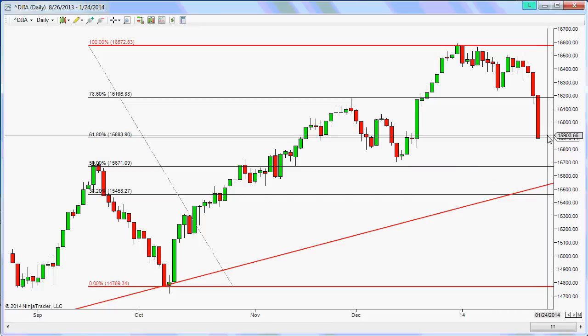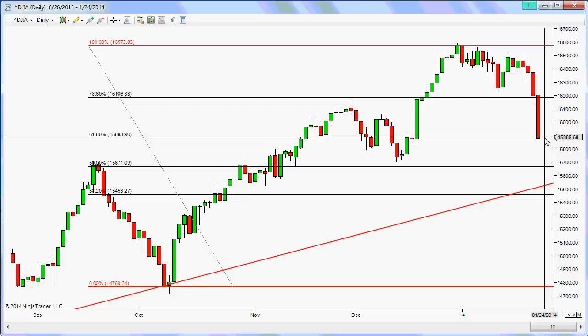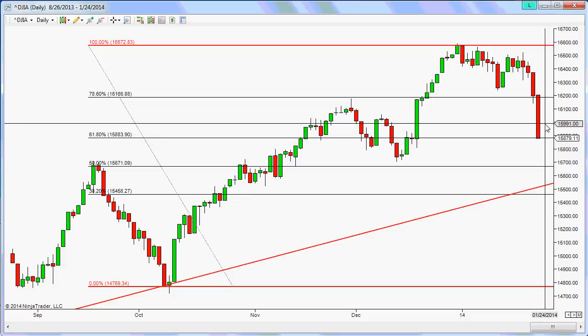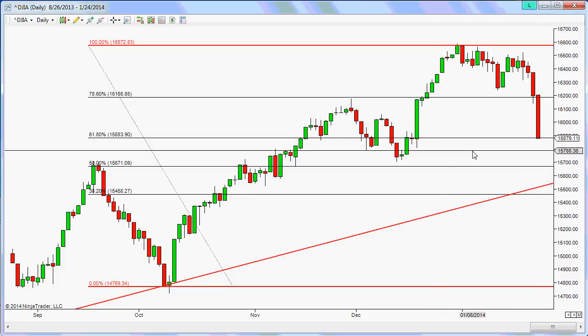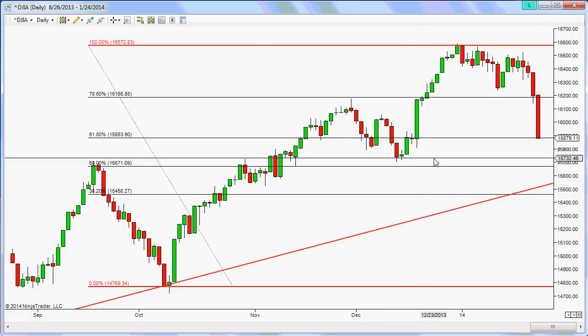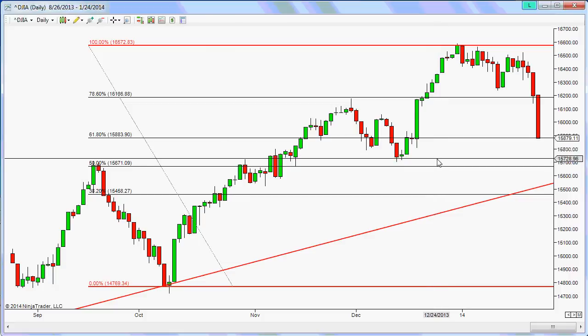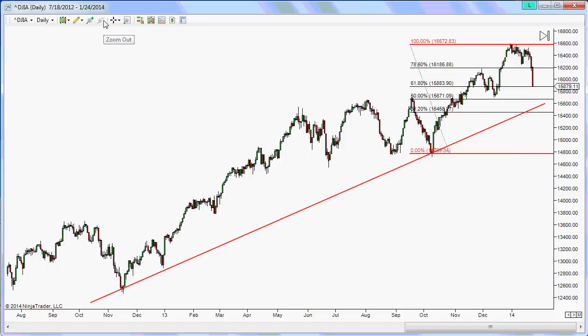That would be somewhere around the 15,670 level, so there might be a little bit more downside to flush some of the weaker hands out before we get a bounce. But anything is possible — we could get a bounce on the open on Monday. In technical analysis, all we can do is identify potential inflection points where buyers or sellers might step in, then watch the price action and trade accordingly.